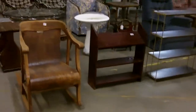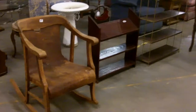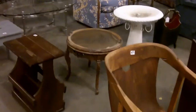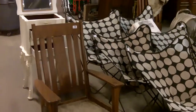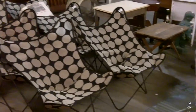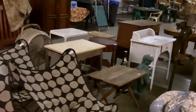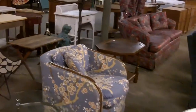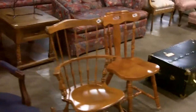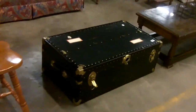So much furniture — furniture buyers ought to come out, this is a good one. It's packed in here pretty tight; we've got a lot. Keep moving — that's a really nice trunk.